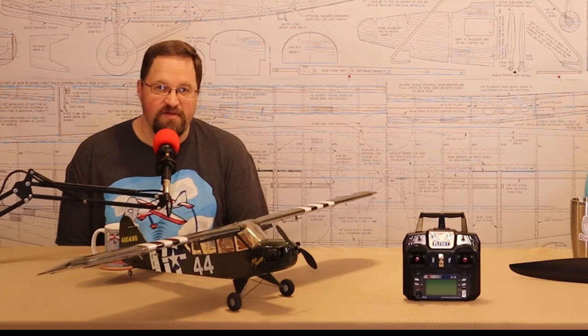Broken motor mounts are usually a sign something else has happened — maybe a rough landing or a collision. I always look at the landing gear blocks too, because on lightweight ARFs they get torn out pretty easily. Even a torn-out or repaired landing gear block isn't the end of the world, but you need to know what you're getting into. If it needs more repair, use that to talk the price down even more.